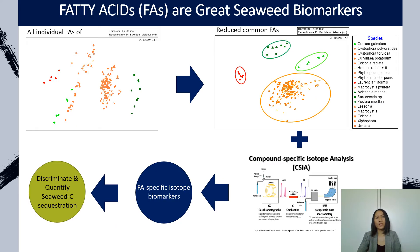We also pre-analyzed fatty acids from various seaweed species, including a few species of other coastal plants, and we found that fatty acids are great biomarkers. These two pictures on the top are showing how fatty acids drive separation between brown, red, and green seaweeds, and also other coastal plants including seagrass, saltmarsh, and mangroves.